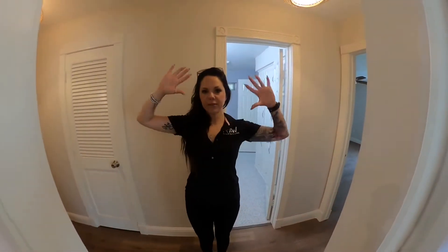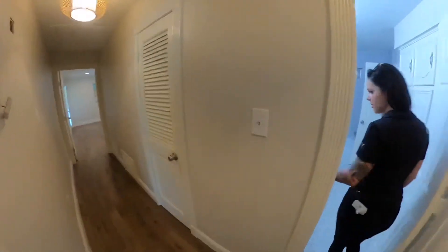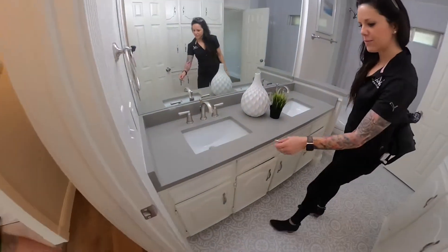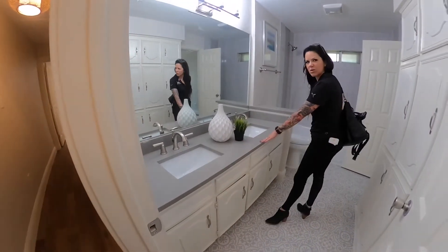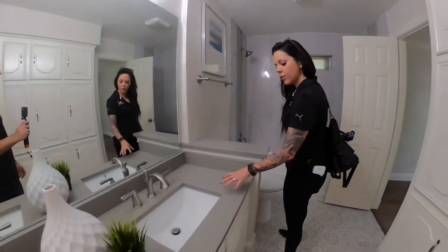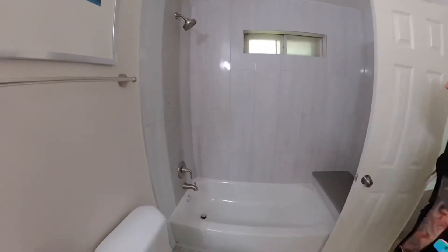There are two sides to this house. This is the side where the main bedrooms are - there's a master and two guest bedrooms on this side, and one on the other side. Here's the first guest bathroom. Everywhere there were white cabinets we went with gray, and the countertop is granite - white cabinets with gorgeous tile.